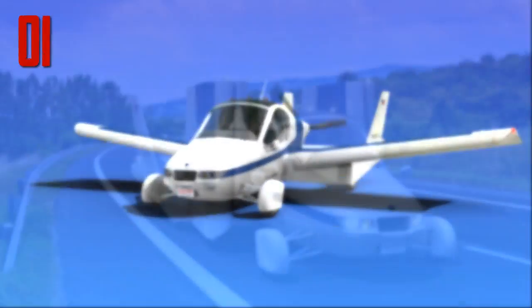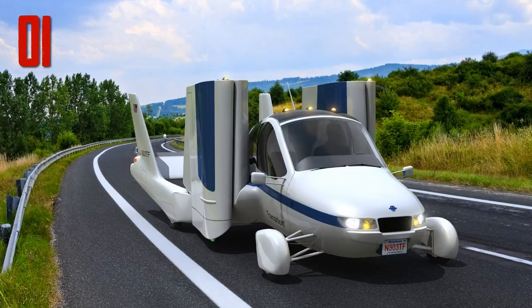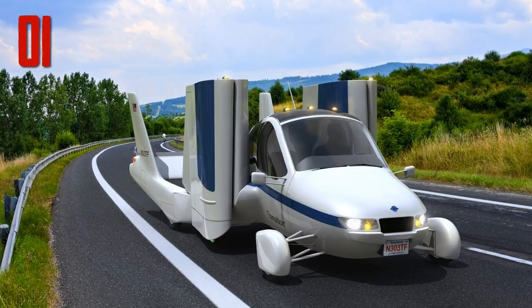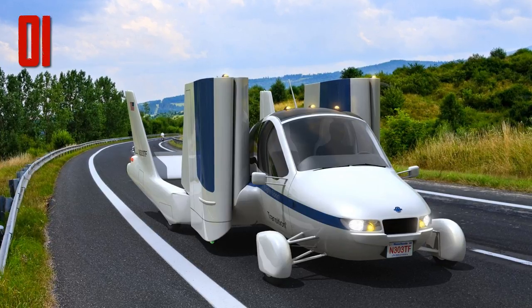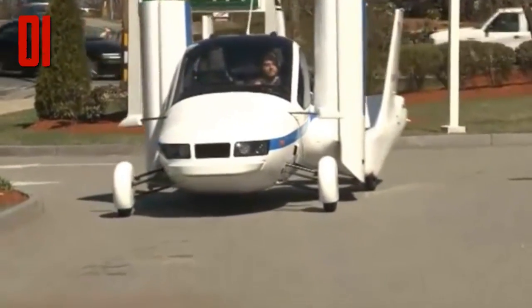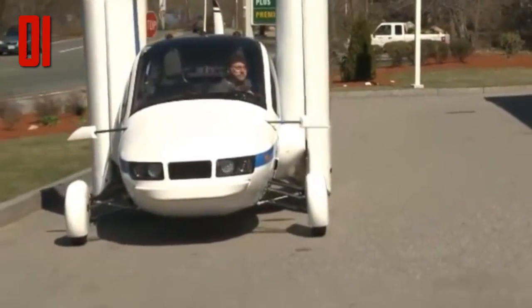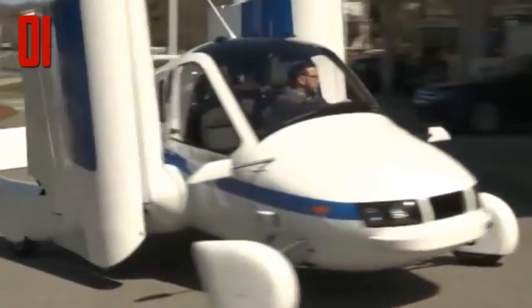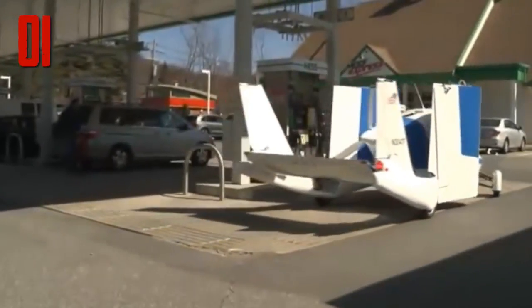One problem the company faced in designing the Transition was that it was too heavy to comply with FAA regulations, due to all the extra parts needed to be safe on the road — such as bumpers and airbags. In 2010, the FAA decided to let the flying car slide through the regulations, changing its classification and making it easier to get the appropriate pilot's license. Unfortunately, it still costs more than a Lamborghini.